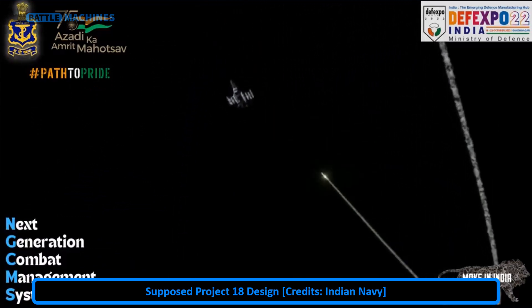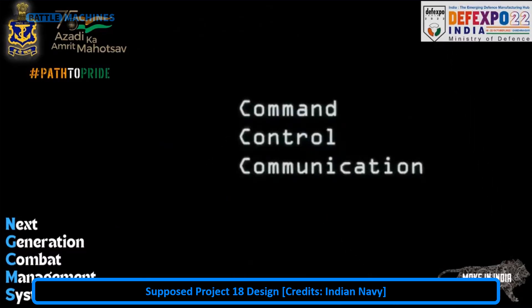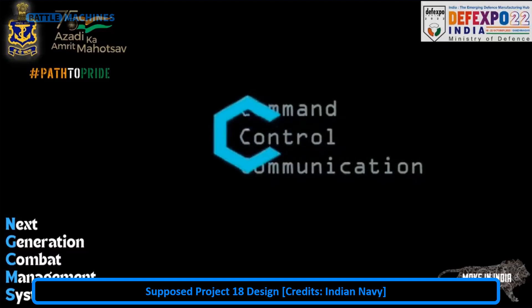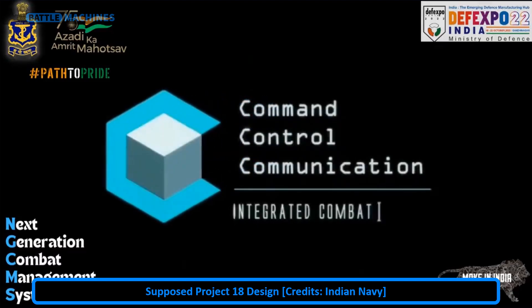It was seen as a great equalizer towards a Chinese navy running away with numbers of very advanced ships, and a clear step forward in Indian Navy capability. This video came out in October of 2022 and until now has been seen as a definitive source of info on the Project 18.